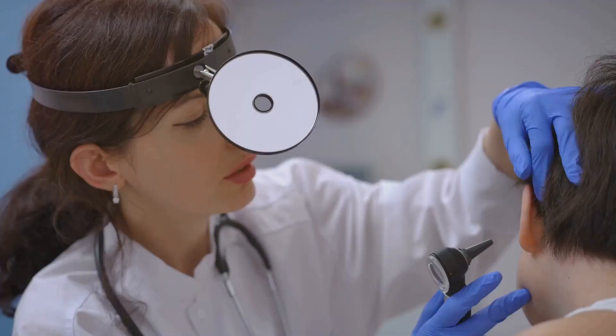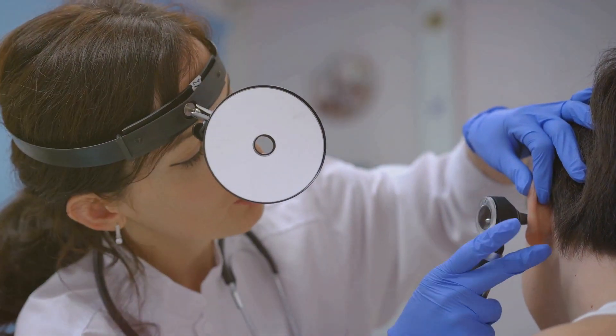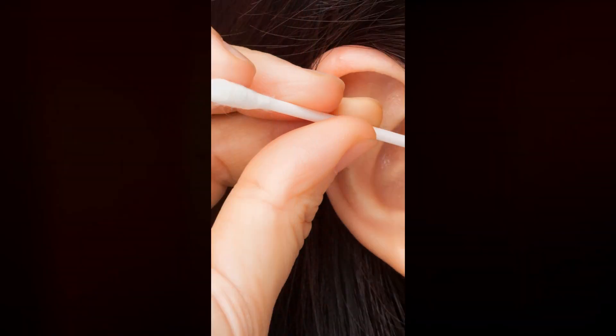A healthcare professional can evaluate your situation, provide appropriate treatment, and guide you on how to properly care for your ears without causing harm. If you experience earwax buildup or discomfort, consult a healthcare professional.